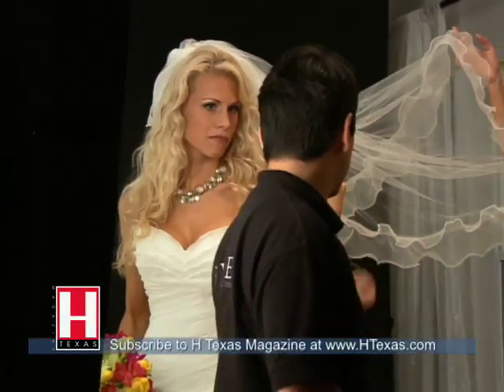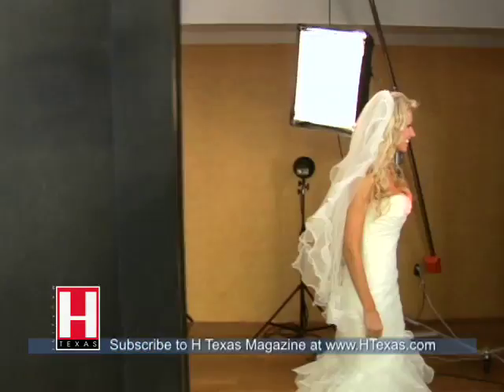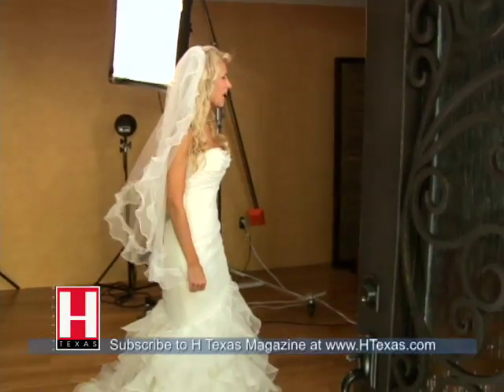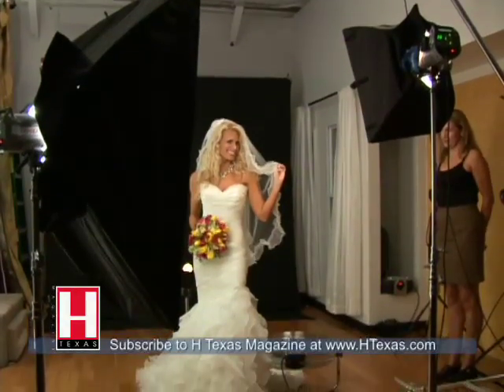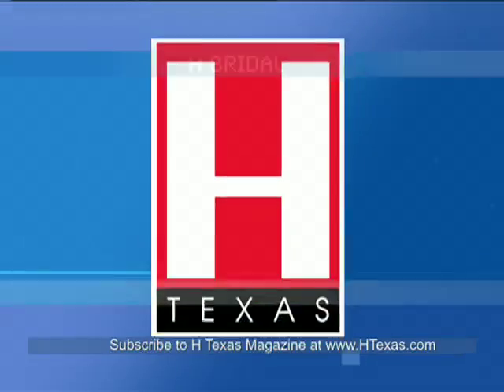For bridal sessions, one thing that we definitely encourage is we teach brides how to pose themselves. It's more about looking the best that you possibly can, and photographers are limited up to a certain point. After that, you have to know how to pose yourself, and that's a lot of what we do as client education — we teach the brides specifically how they look their best.